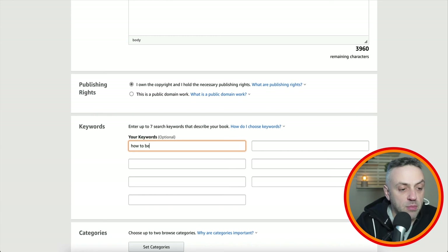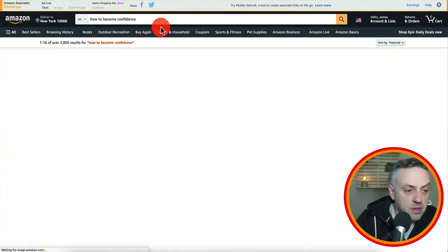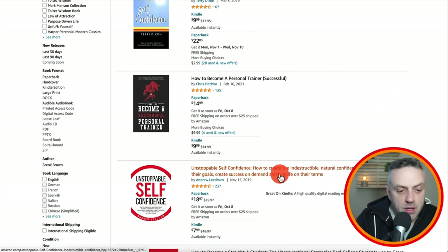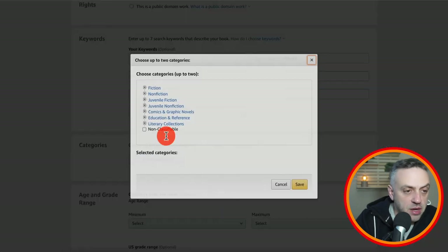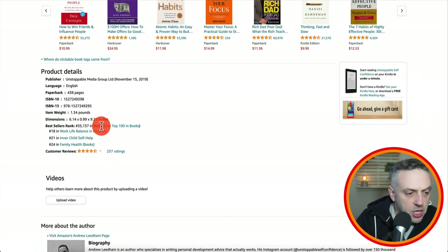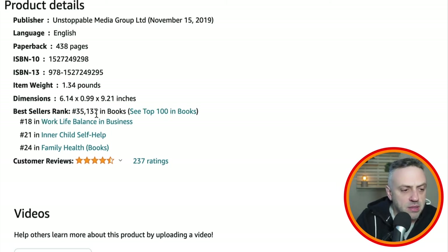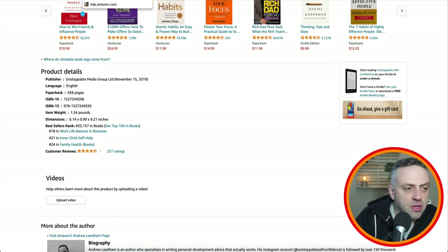For keywords, use terms like 'how to become confident,' 'how to gain confidence,' 'becoming confident.' You can also go on Amazon and see what titles pop up to structure your keywords — for example, 'evolving self-confidence,' 'how to become free from anxiety,' 'unstoppable.' You can set categories too — for example, you can look at an existing book and see its categories: work-life balance, inner child self-help, family health. Anything below 50,000 in Amazon ranking is fairly good; below 10,000 is where you start seeing real money.